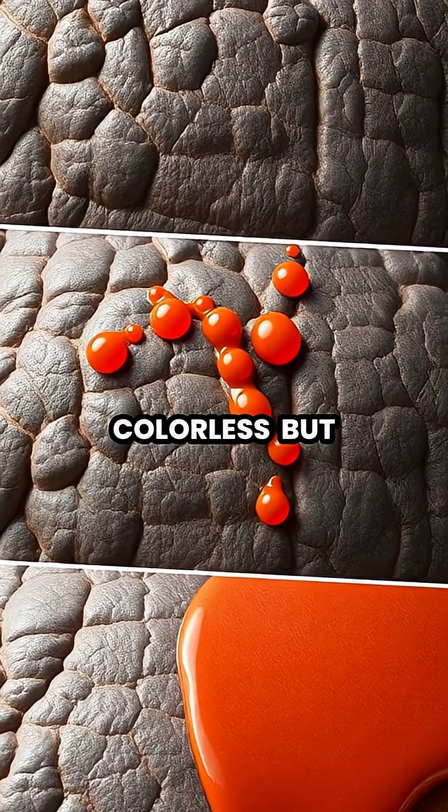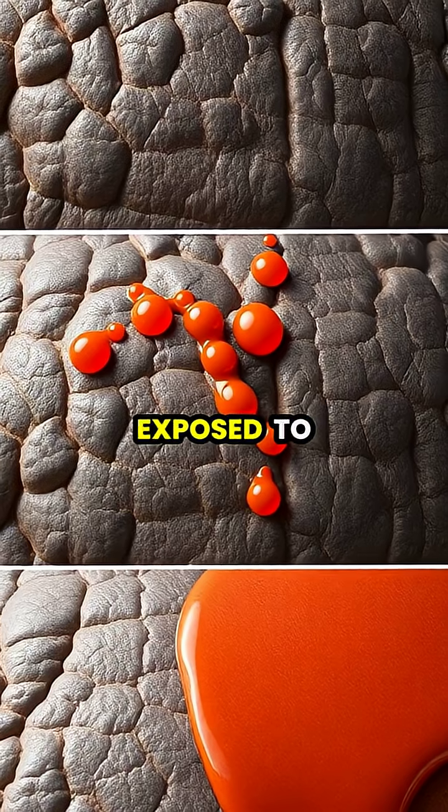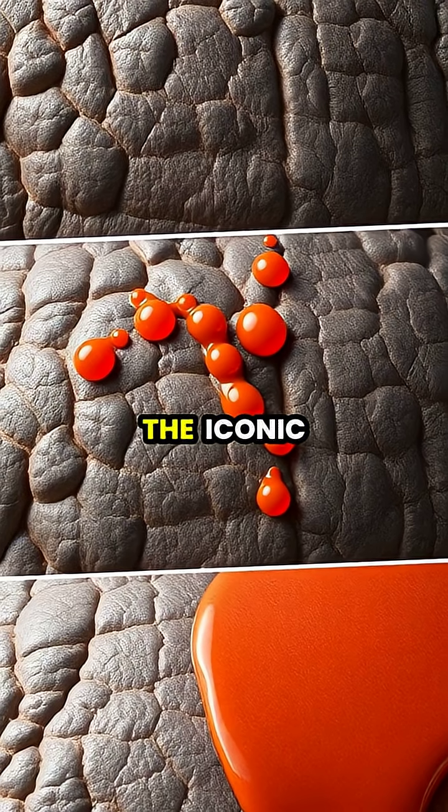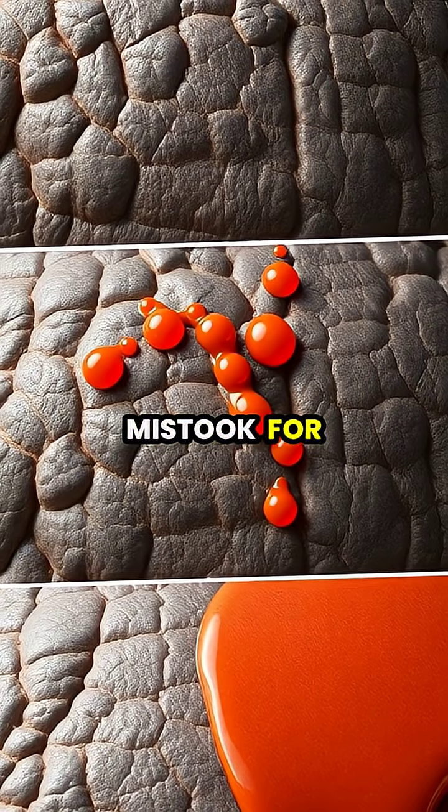When first secreted, the substance is colorless, but rapidly turns red and then brown as it's exposed to air, creating the iconic appearance that early explorers mistook for blood.